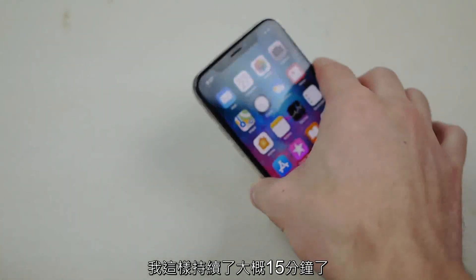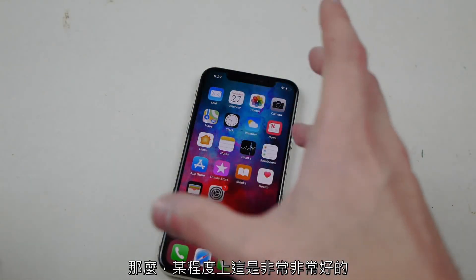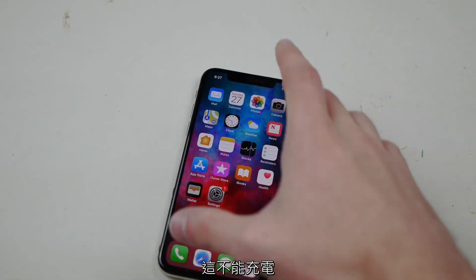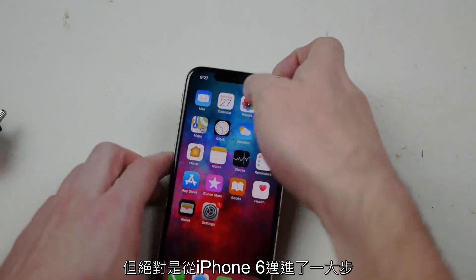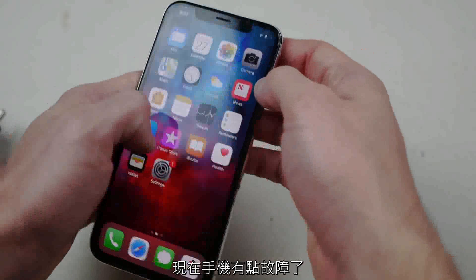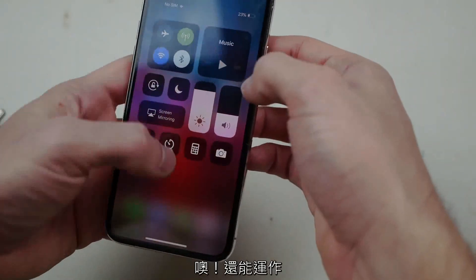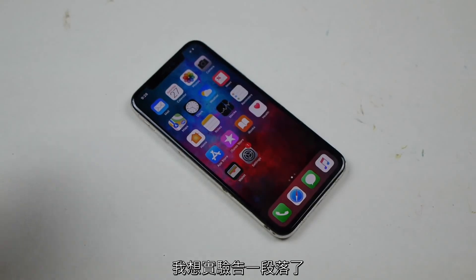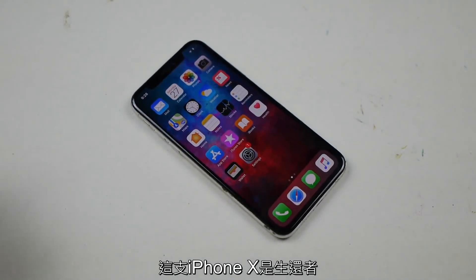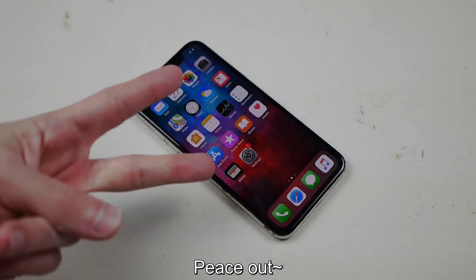I've done this for about 15 minutes now, all over this phone, and it won't die. So in a way this is really good — it won't charge your phone, but it's definitely an improvement from the iPhone 6. The phone's getting a little glitchy now. Still works though! So I guess that wraps it up — this iPhone X is a survivor. Thanks for watching, stay tuned for more videos, and peace out.